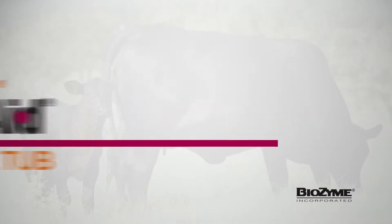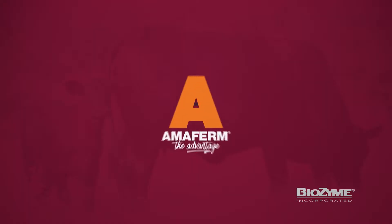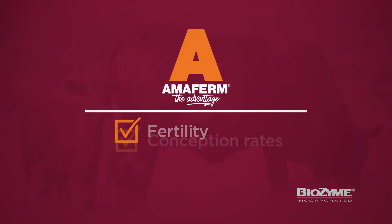VitaFirm Concept Aid Mineral Tub is a vitamin and mineral supplement for beef cattle, engineered with the AmiFirm Advantage to increase fertility, conception rates, and calving rates for more calves.